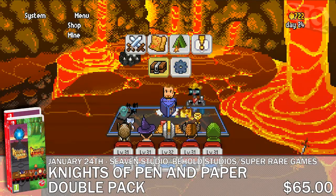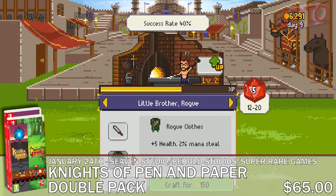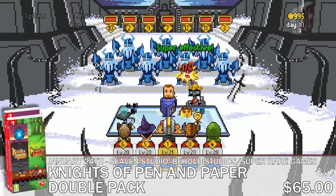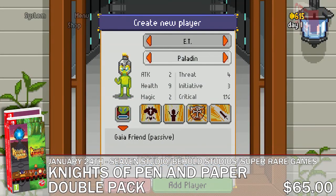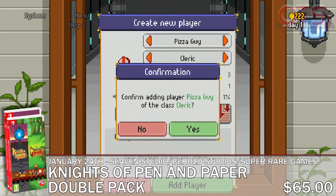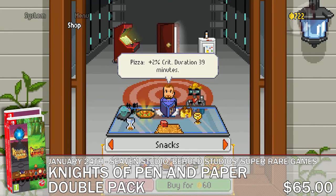Super Rare Games also dropped a nice surprise, announcing that their previously announced pairing of the Knights of Pen and Paper series from Sieven Studios and Behold Studios will be up for sale on the 24th. This pair of games will be packed as two separate cartridges in two separate cases, both packed into a slipcover. Each game will include a manual, sticker, and trading card pack.